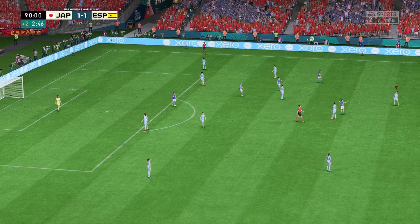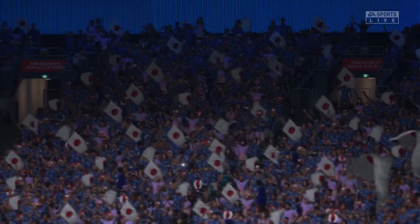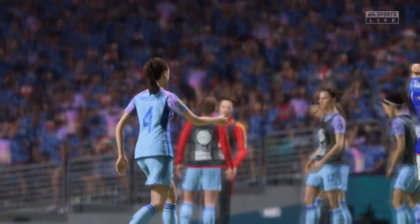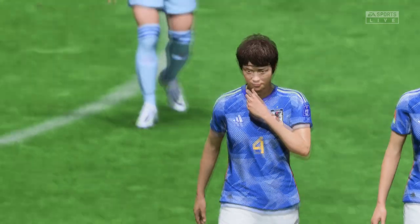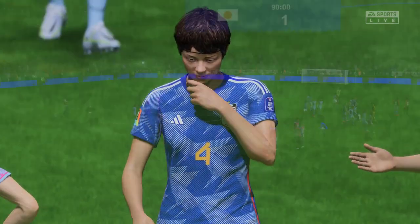And that is going to do it — the referee blows the whistle for full time. Perhaps no great surprise, Spain through to the knockout stages and playing some good football at the same time. They've looked an excellent team so far and I think they could go a long way in this tournament.